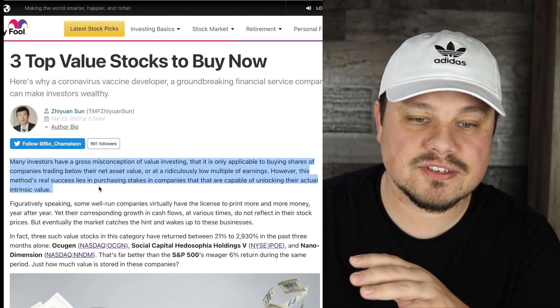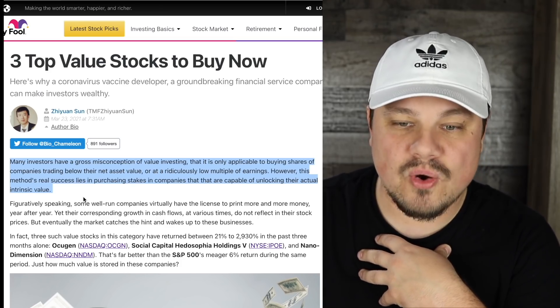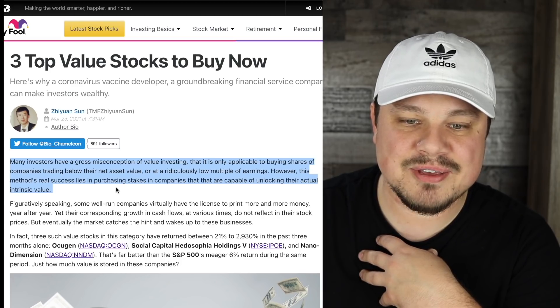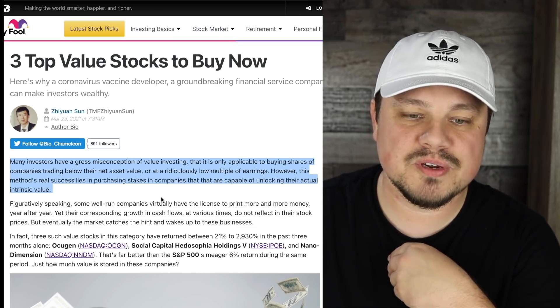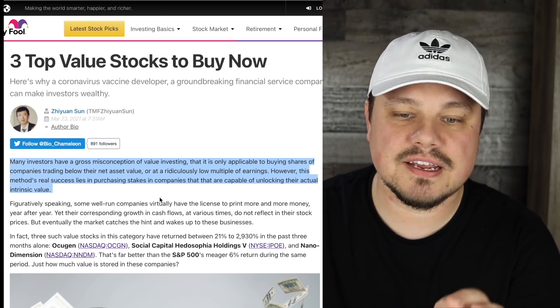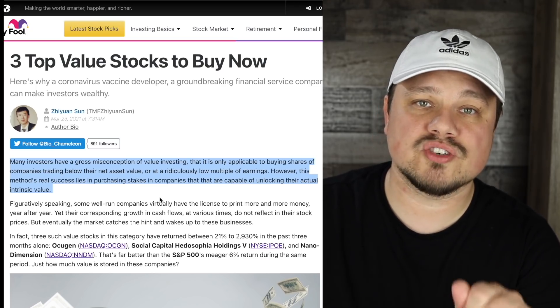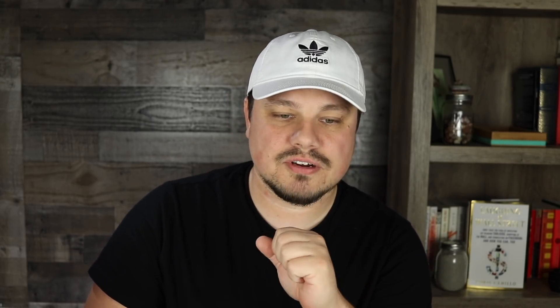Let's jump right into the article. It says many investors have a gross misconception of value investing — that it is only applicable to buying shares of companies trading below their net asset value or at a ridiculously low multiple of earnings. However, this method's real success lies in purchasing stakes in companies capable of unlocking their actual intrinsic value. We talk about the potential value of Nano Dimension all the time and that's part of this article as well.